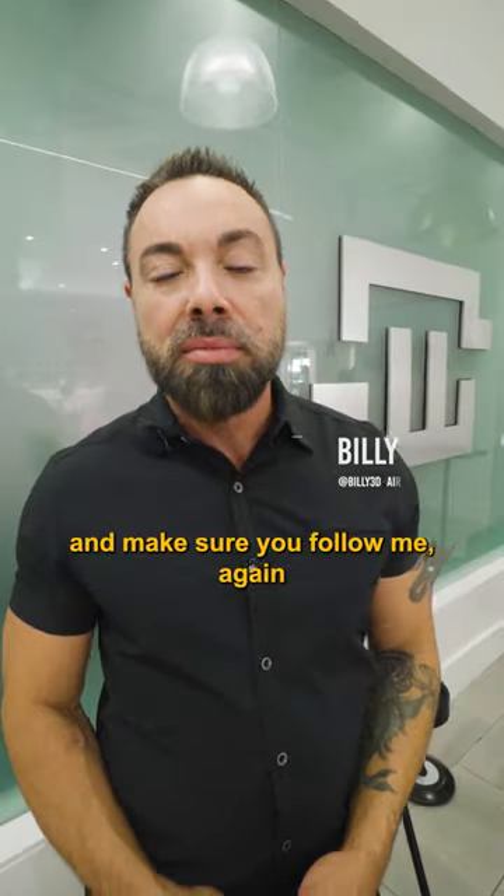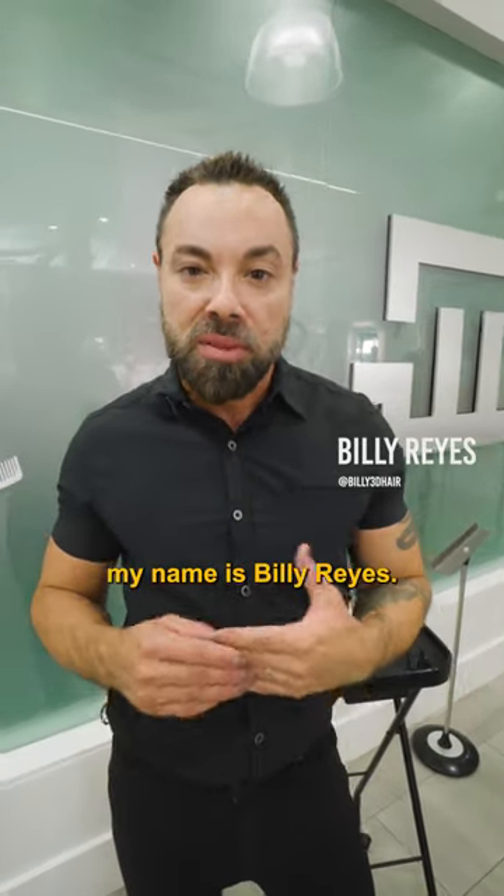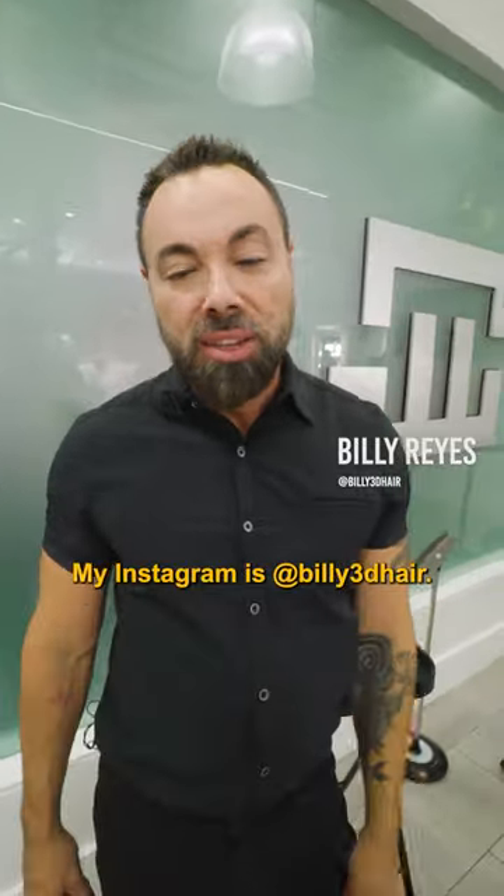Thank you for coming on this journey today. Make sure you follow me — my name is Billy Reyes and my Instagram is Billy3DHair.